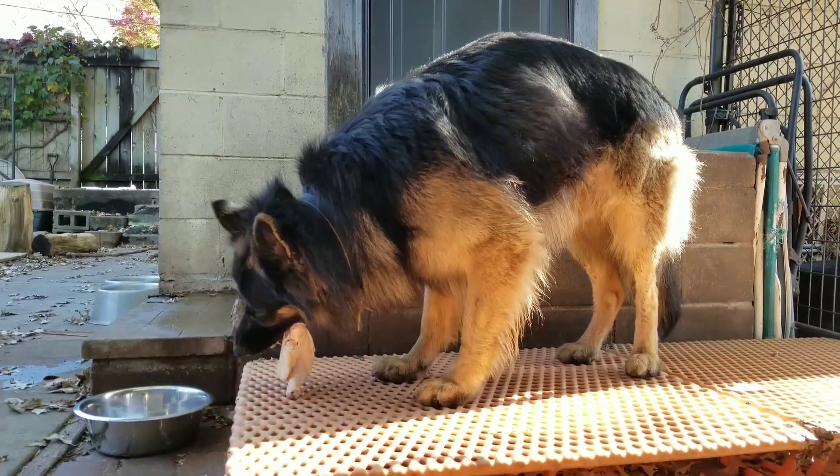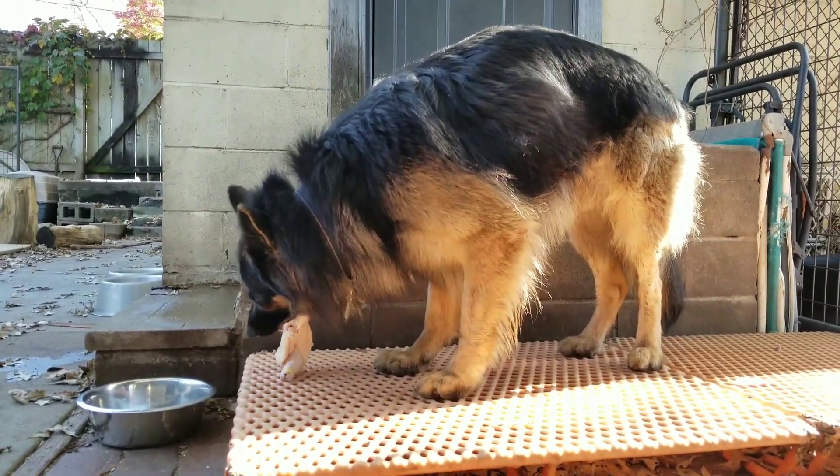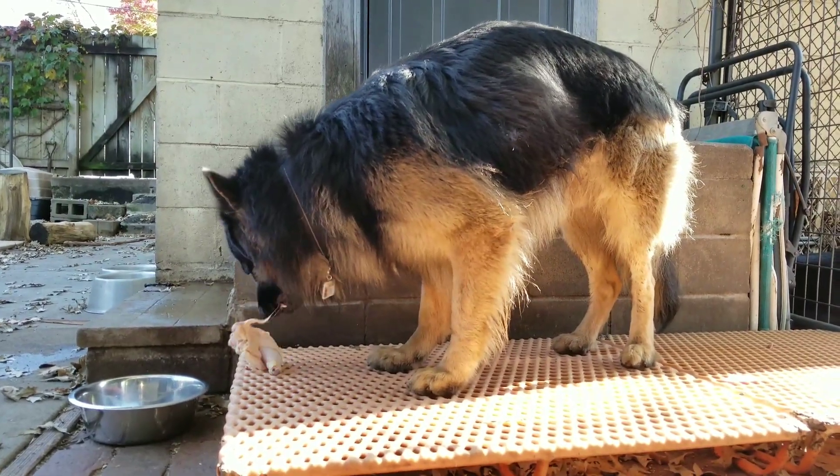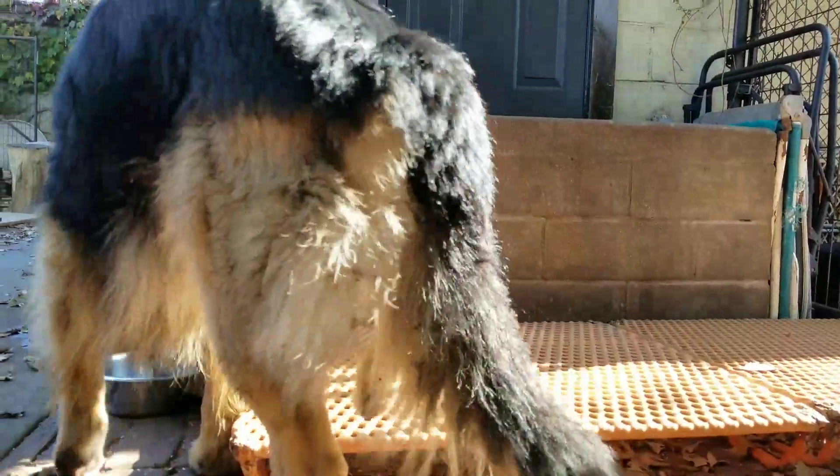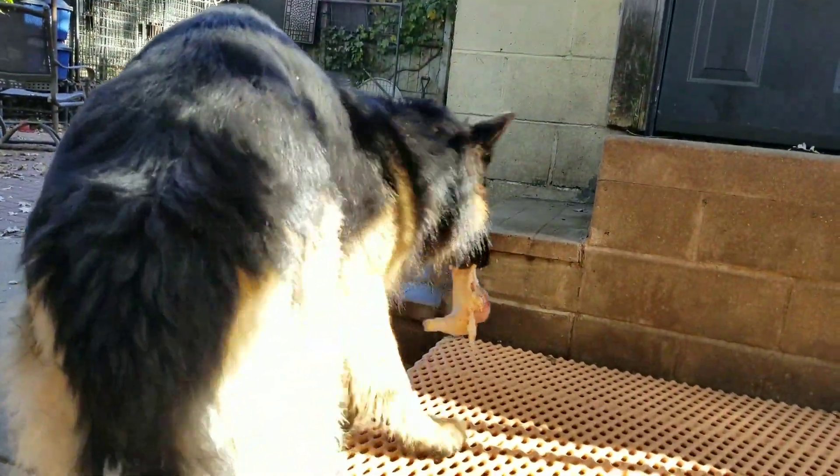The ratios I typically feed my dogs are 70% meat, 10% bone, 10% organ meat, and 10% fruits and veggies.